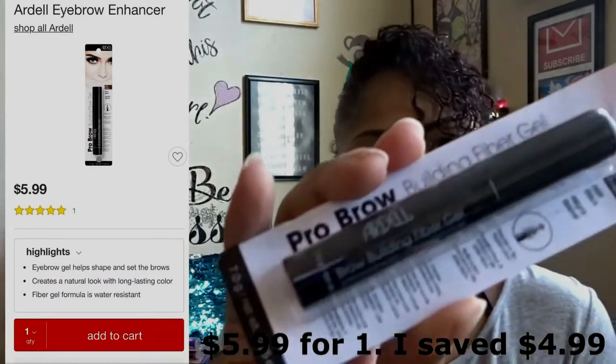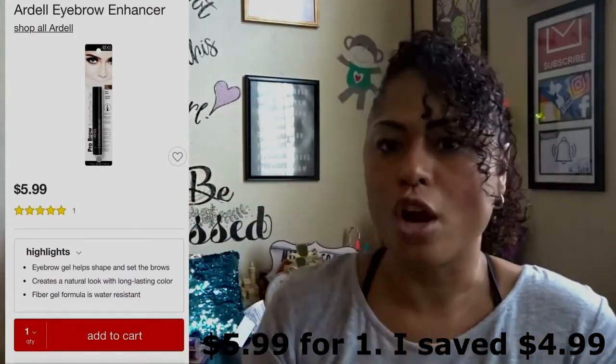This one is the pro brow building fiber gel — it has little fibers in it to clean up your brows and shape them. I have one open in my bathroom right now; this one's new. I couldn't believe this was at the dollar store again. I'll put it on screen — this is sold at places like Walgreens and Target.